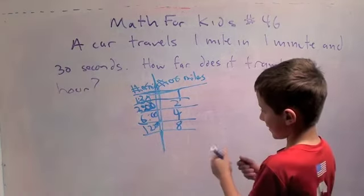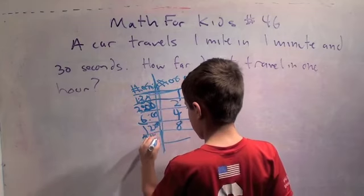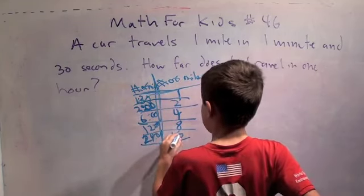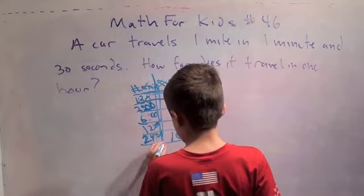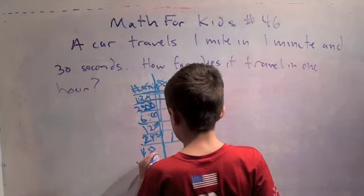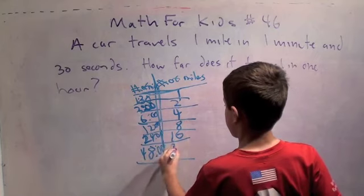I see something else. Twenty-four minutes, and then sixteen miles. I see something else now: forty-eight minutes, thirty-two miles.